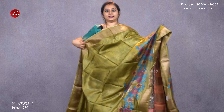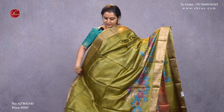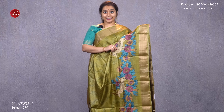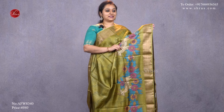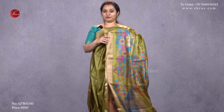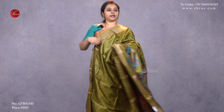All these are handloom desi tassa silk sarees with a fabulous flow. This is a nice algae green with gold borders on either side, with a beautiful kalamkari floral pattern in the lower half of the saree, a self-printed pattern all over the body, a kalamkari pallu, and a plain green color blouse, priced at 4980.